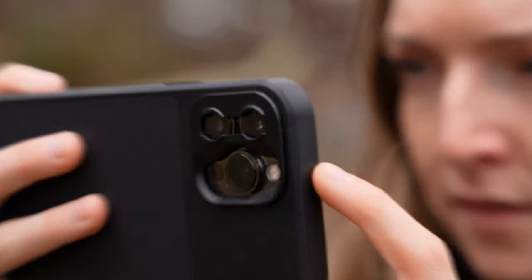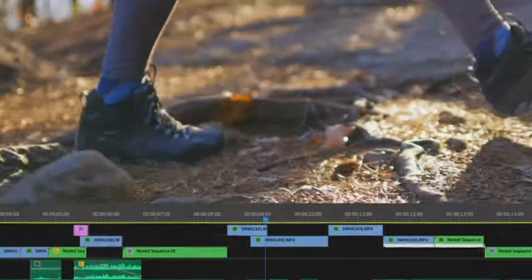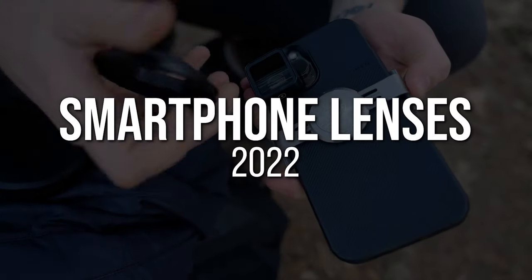Are smartphone lenses worth it in 2022, when smartphones are so advanced and have multiple cameras built in? That's the question I want to answer today. If you stick around to the end, I'll leave you with some of my top recommendations for lenses and other smartphone accessories. What's going on, creators? Anthony here from contentcreator.com — let's dive into today's topic: smartphone lenses in 2022.